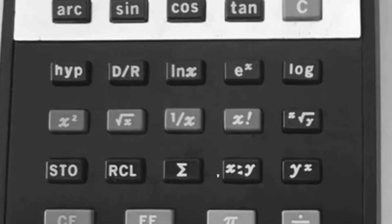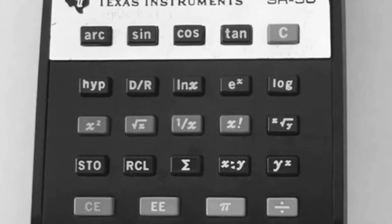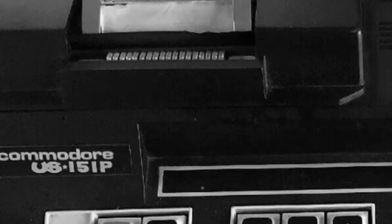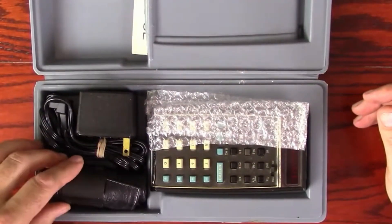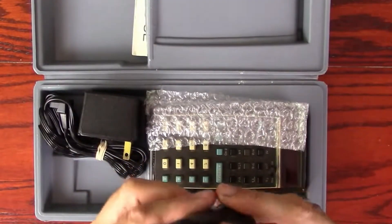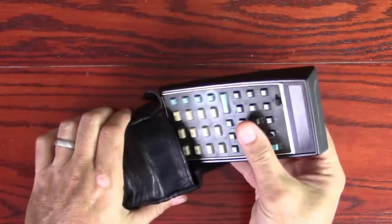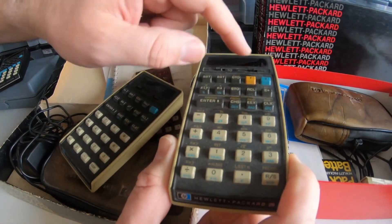The calculator used Reverse Polish Notation, or RPN, for input. Instead of typing 2 plus 3 equals, users would enter 2, Enter, 3, plus. This seemed awkward at first, but RPN offered significant advantages: it eliminated the need for parentheses, reduced the number of keystrokes for complex calculations, and was more efficient for the calculator's limited memory. Once users adapted to RPN, many found they could never go back to traditional notation.